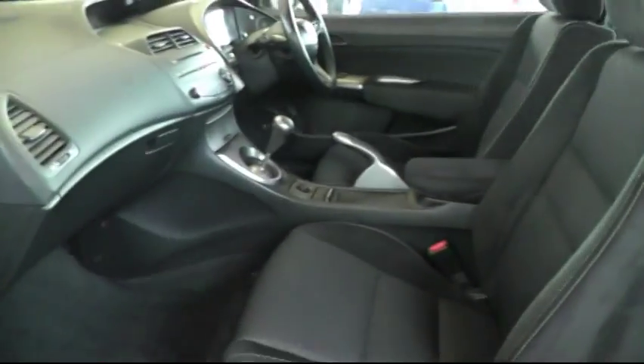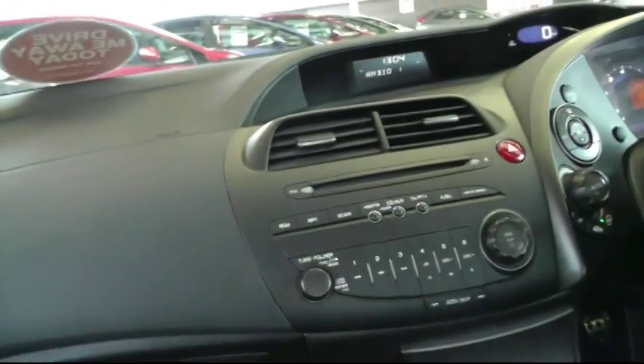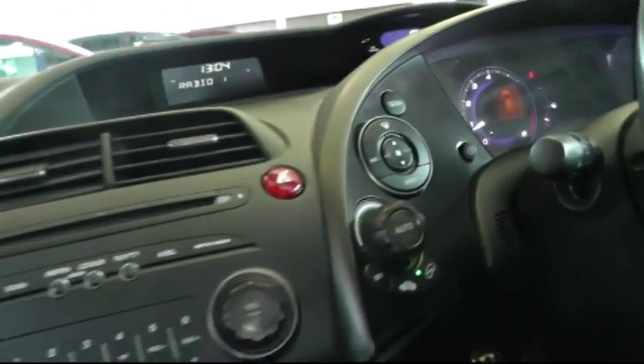Looking on the inside, there's a half Alcantara, half cloth interior. In the centre you have all the controls for the stereo CD player and also air conditioning.